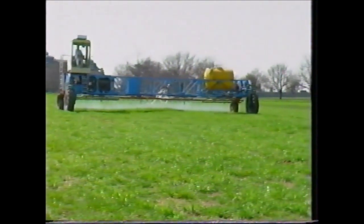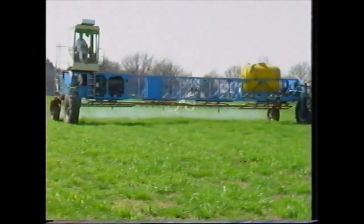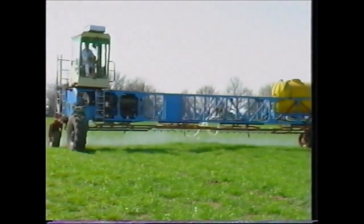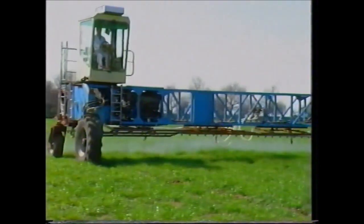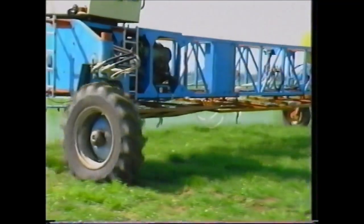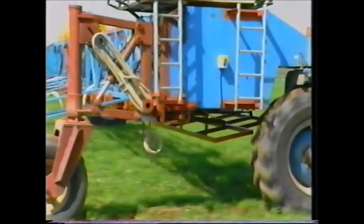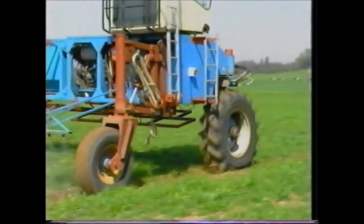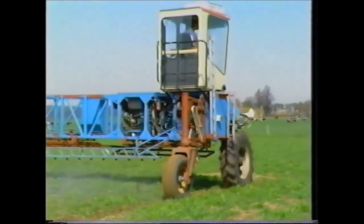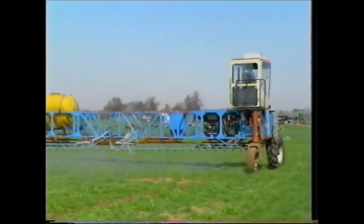Modern cultivation practices using heavy tractors and machinery for successive passes over the ground have caused great concern about soil compaction and its effect on cropping. The exclusion of wheelings from the cropping area leads to a more easily managed soil and very significant energy savings have been recorded. In some conditions these have been as high as 50%.